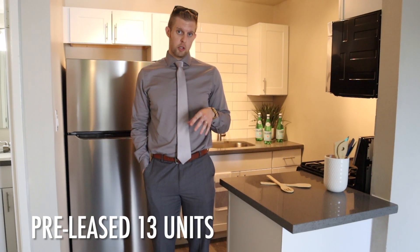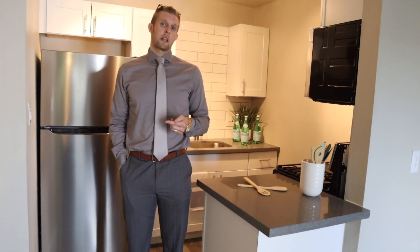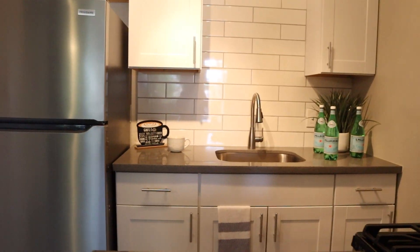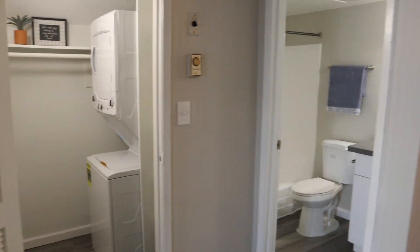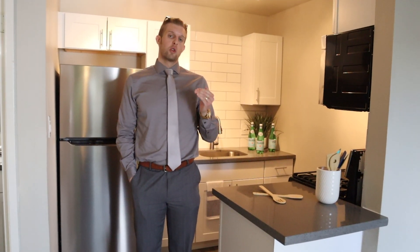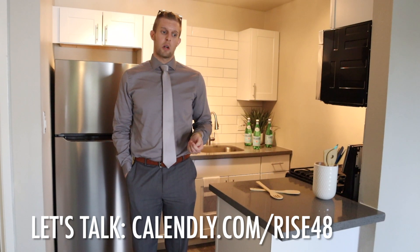Here in August, we have already pre-leased 13 additional units that are all undergoing renovations right now. By the end of August, those 13 units will be completely done with new renovations — countertops, stainless steel appliances, everything we typically do. All 13 have already been pre-leased sight unseen and will move in at even higher rents. We're well ahead of schedule — thank you to all our investors for partnering with us.